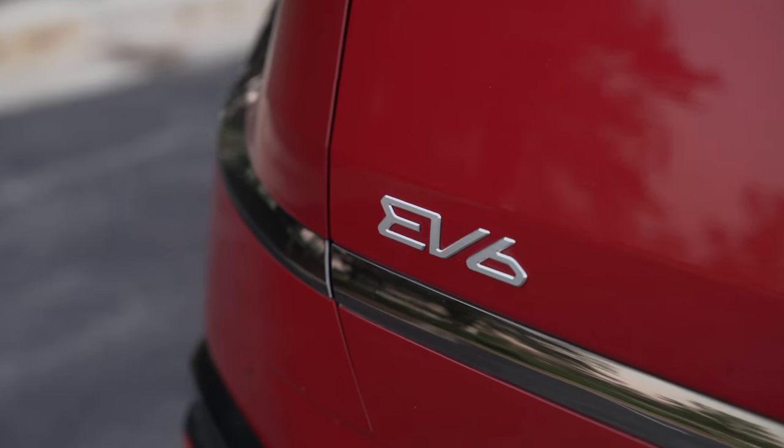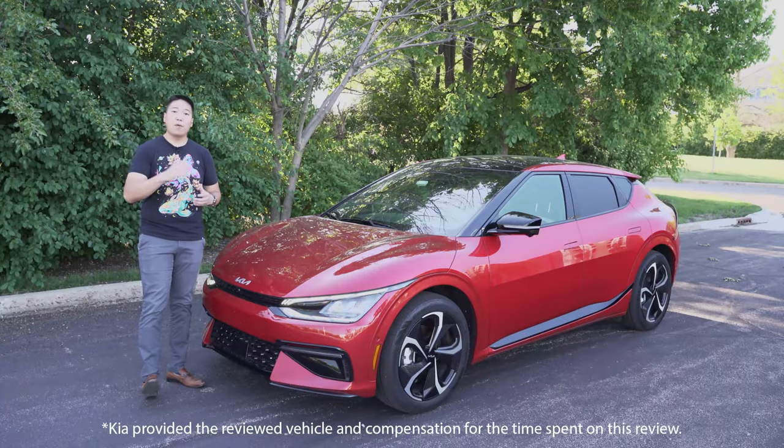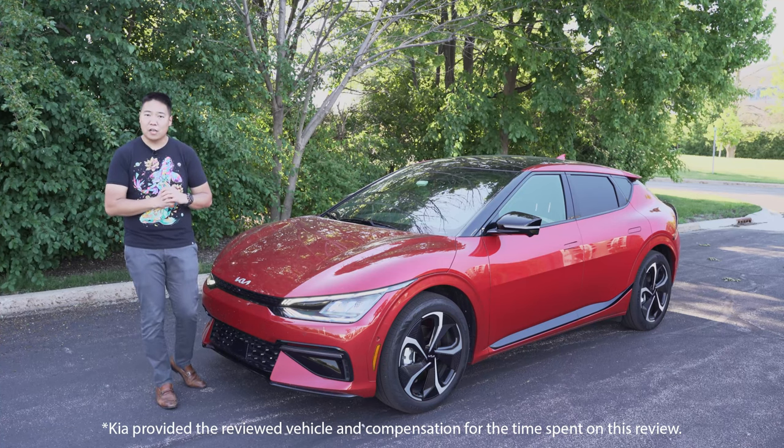This is the new Kia EV6 GT Line, and I've been driving and living with it for the past week. Kia provided me with the vehicle to drive and is also compensating me for my time spent on this review.